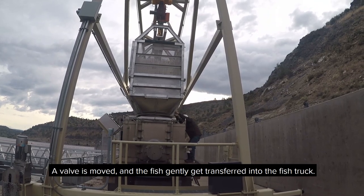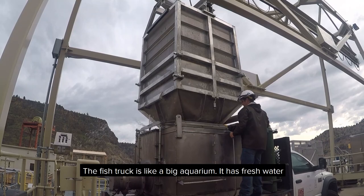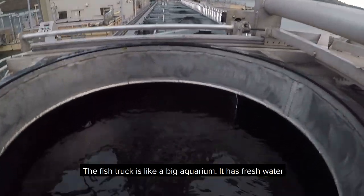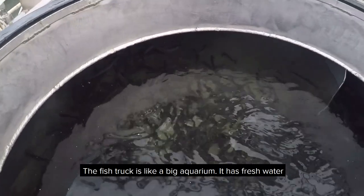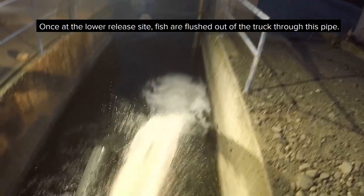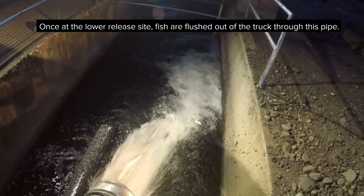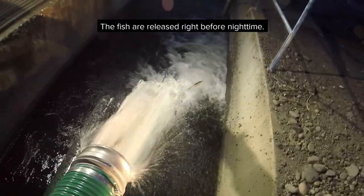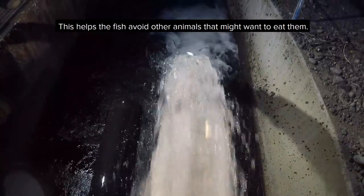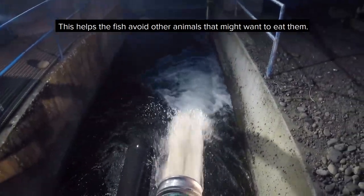A valve is moved and the fish gently get transferred into the fish truck. The fish truck is like a big aquarium — it has fresh water so the fish can be safe as they get a free ride to the lower river. Once at the lower release site, fish are flushed out of the truck through this pipe. The fish are released right before nighttime, which helps the fish avoid other animals that might want to eat them.